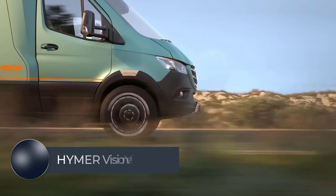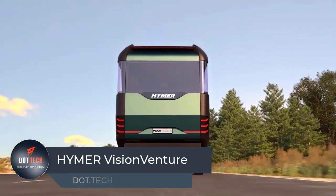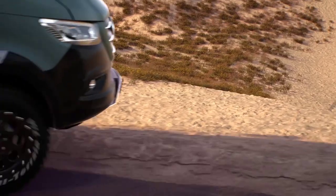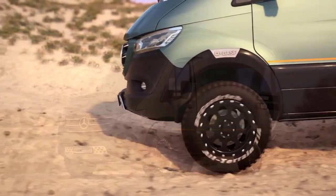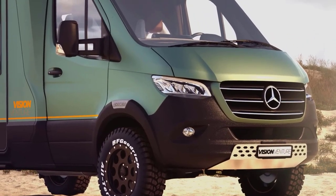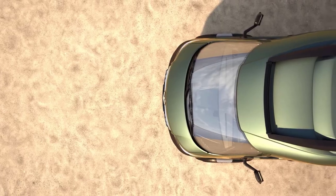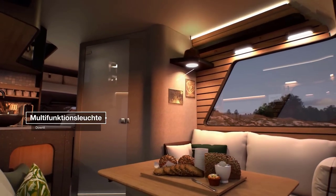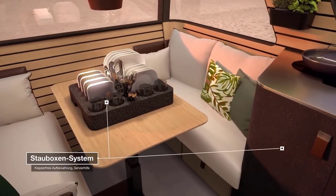The Hymer Vision Venture is a futuristic and innovative concept vehicle that combines the best of van life with high-tech features and a sleek design. It is equipped with a hybrid drive combining an electric motor with a conventional engine to provide maximum efficiency and range. The van also features an advanced air suspension system that provides excellent ride comfort and off-road capabilities, and is built on a Mercedes-Benz Sprinter chassis.